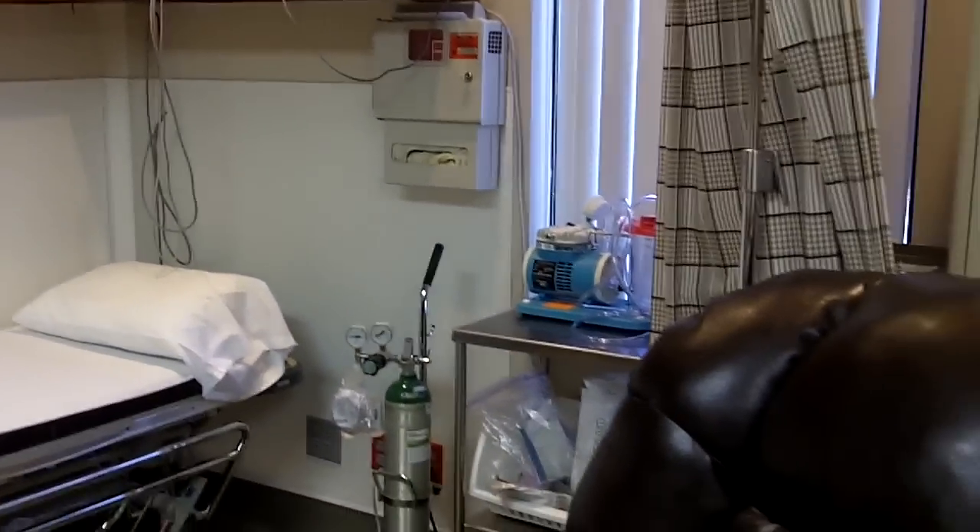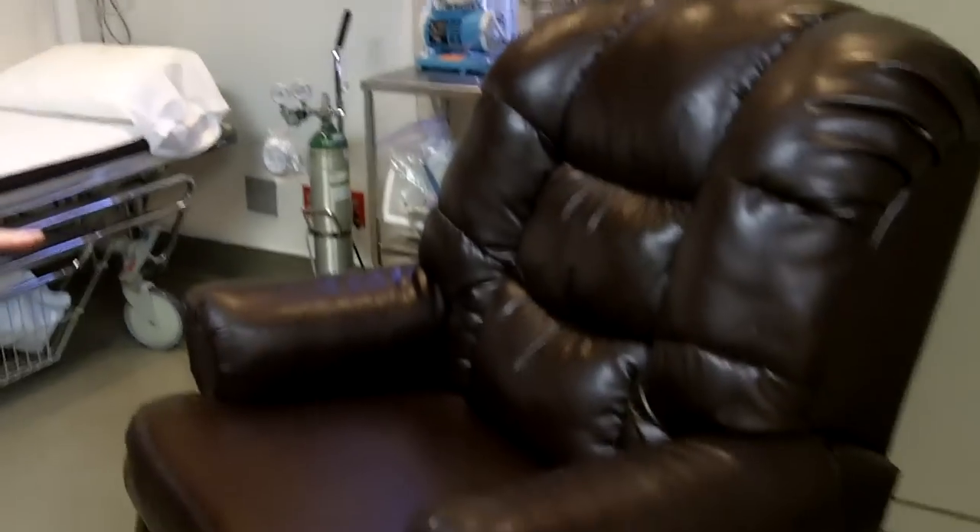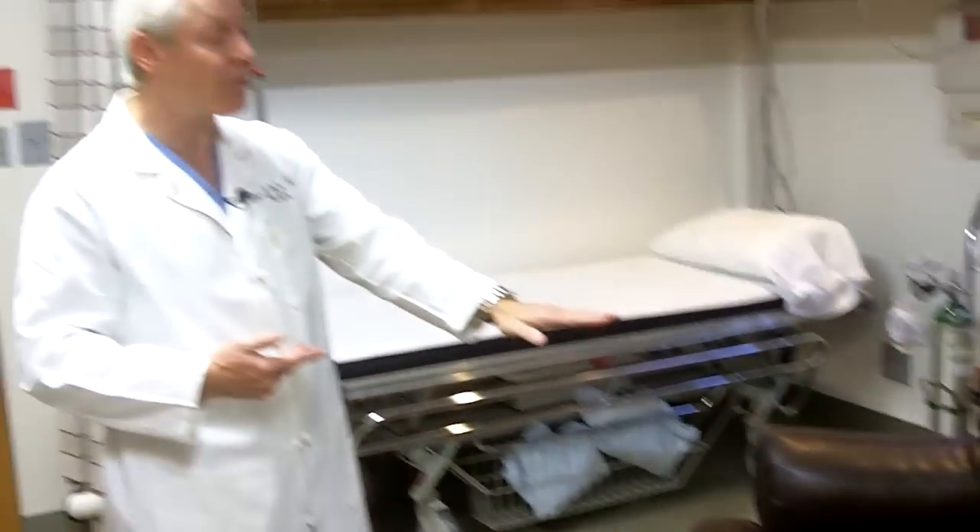If you're outpatient, you'll go to this recliner here and you'll recover here for the last few minutes and get your post-op instructions. You'll actually go home through this door, which takes you right outside. So it's very convenient, very close, but also very professional and it just gives it a nice smooth transition.